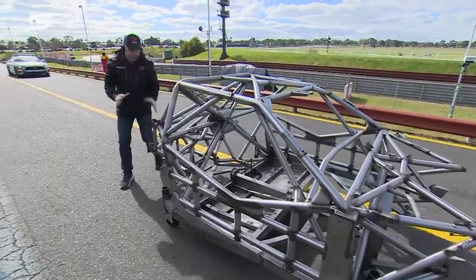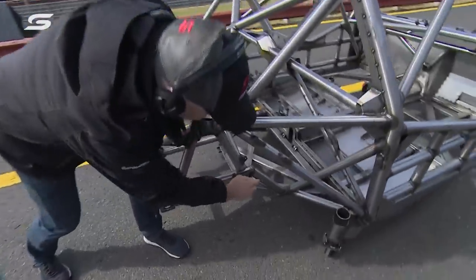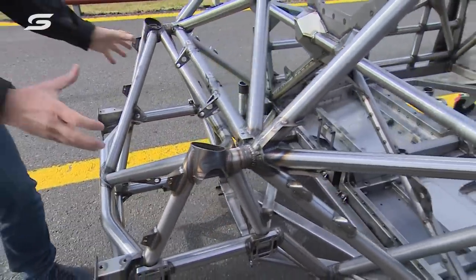That is utterly, utterly brilliant. And then back here — you can see there's a little brake down there and a little brake there. So if you have a shunt at the rear, you can literally take what we call a back clip off and put another one on.